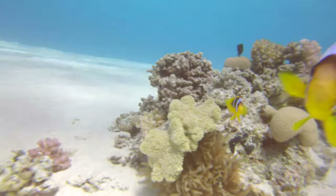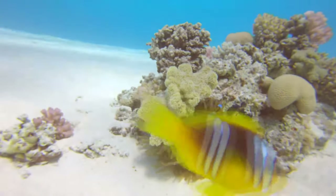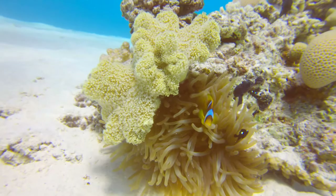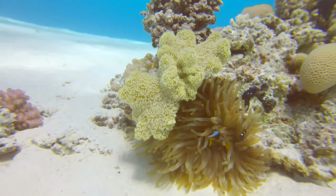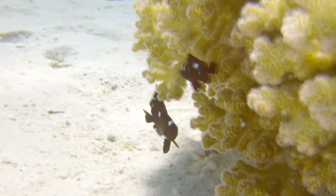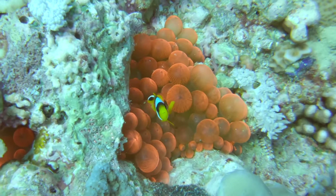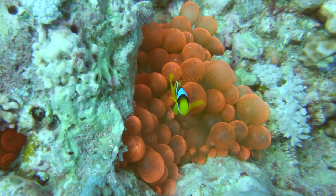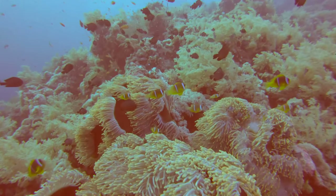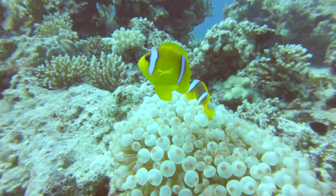Those fish are not afraid to attempt to scare big fish and divers away. This one is in our faces just like a wasp. Not sure if anyone has been bitten before by them. But then again, if you behave silly, clumsy, or reckless - as a diver or even on land - there are a lot of things that will bite, scratch, and sting you.